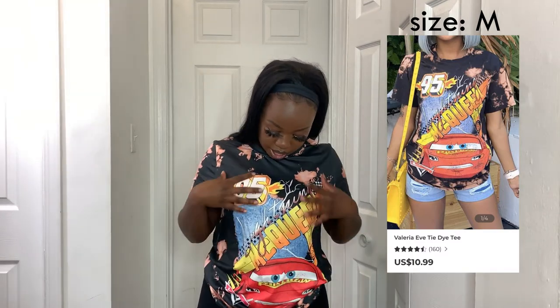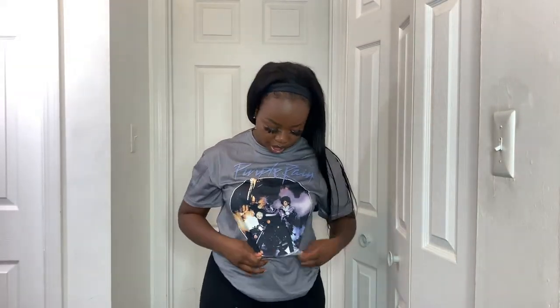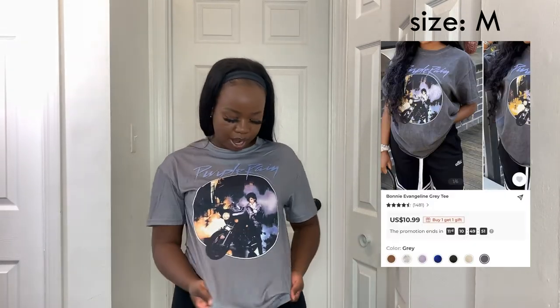I also found a flaw with Blush Mark — their t-shirt material. I got this bleach wash top with cars on it that I love the look of, but the material is very shiny and tight, which I don't like. I also got a purple rain shirt in gray — I've seen these shirts everywhere. The material on this one is actually much softer and I like it a lot better. I'd consider getting the purple version.